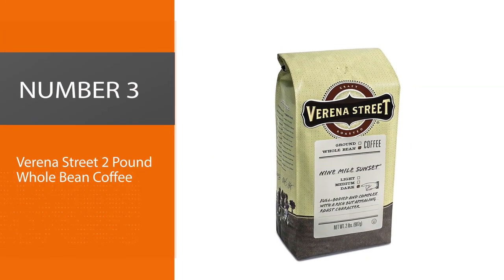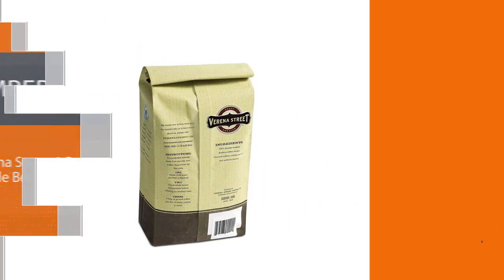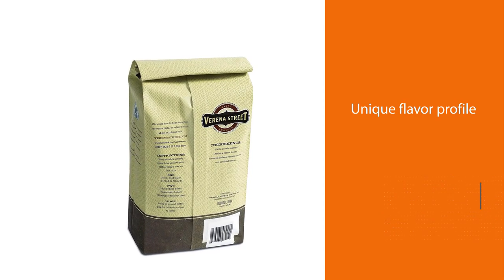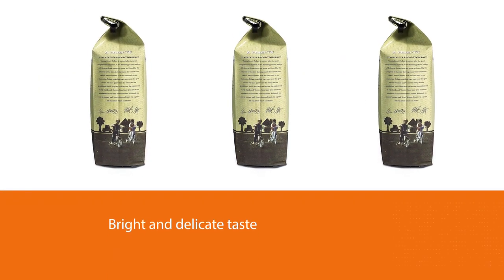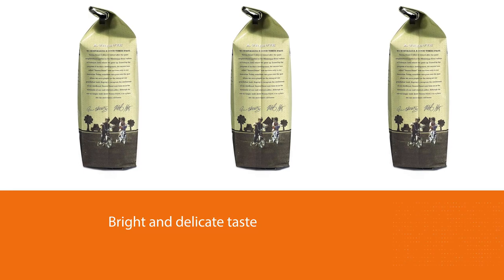Number three: Verena Street Two Pound Whole Bean Coffee. I don't want to oversell it, but this could be the best coffee I've ever tried. Obviously you need to have a cup from a pour over and judge for yourself, but the unique flavor profile, bright and delicate taste, and delightful body make this one of the best pour over coffee beans.